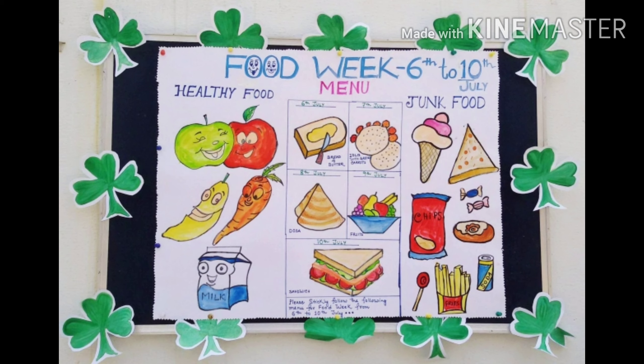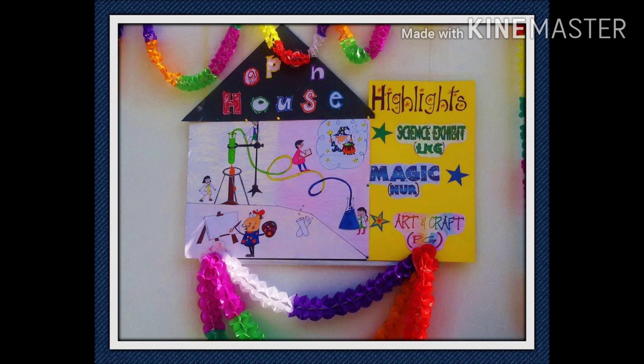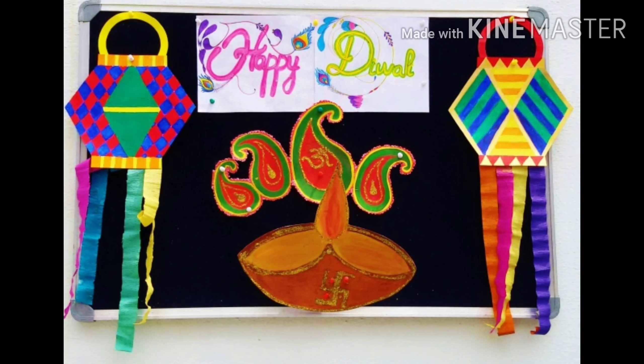We eat vegetables and all kinds of food like that. This is the kite competition — we made kites on that day. And this is open house, where anyone can come to see us. And this is the Happy Diwali Day chart.